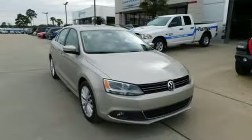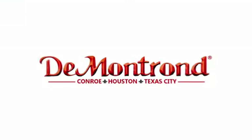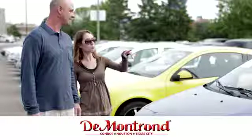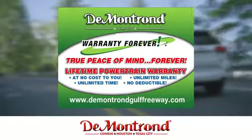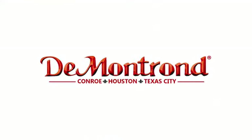Enjoy every drive in a Volkswagen. Take it for a test drive today. Buy with confidence at Demontron, with an incredible inventory, competitive financing, top dollar for your trade, plus a real powertrain warranty for as long as you own your vehicle. It's definitely Demontron.